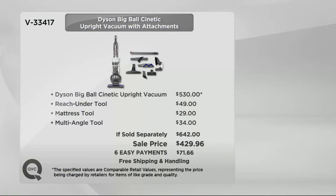You could go to Dyson.com and buy this, but you'd find the vacuum for $530. The reach-under tool, the mattress tool, and the multi-angle tool that we're giving you — that's an additional cost. So if sold separately, you would spend $642 to get the latest Dyson vacuum, but here it's $429.96.